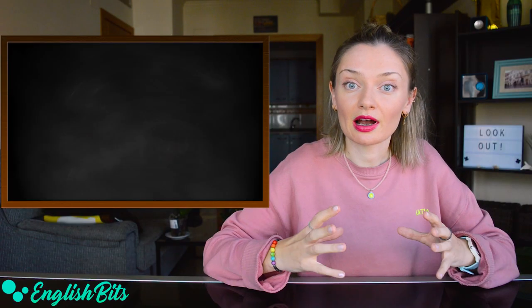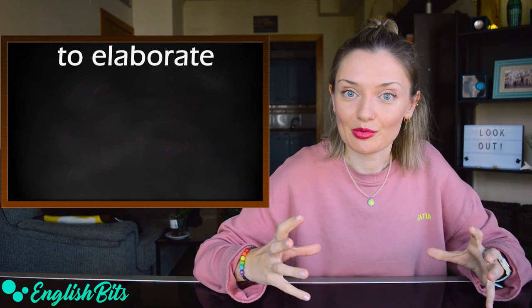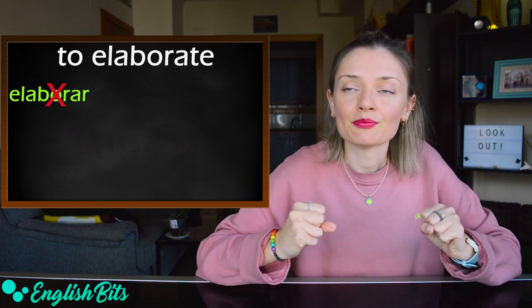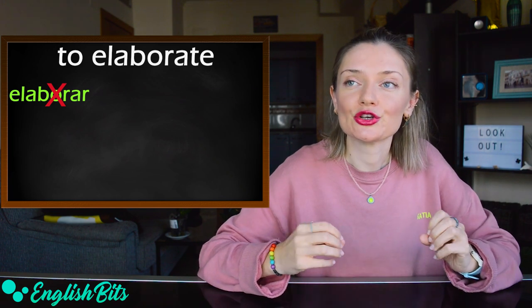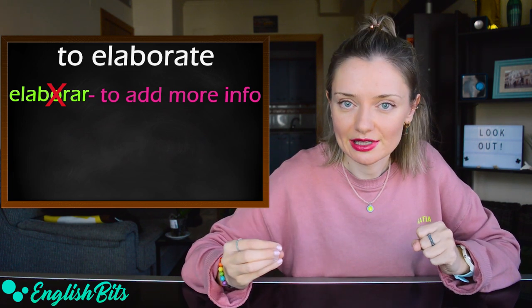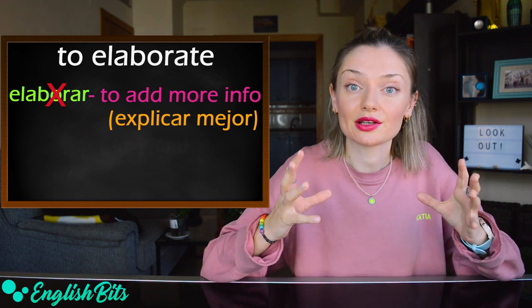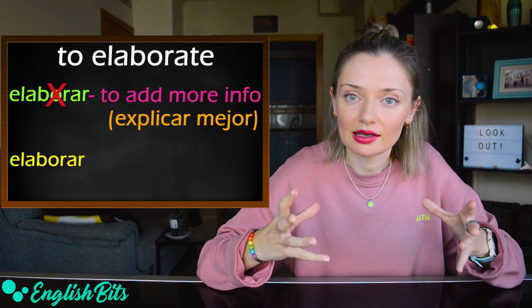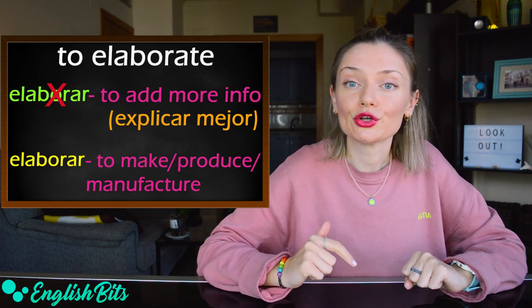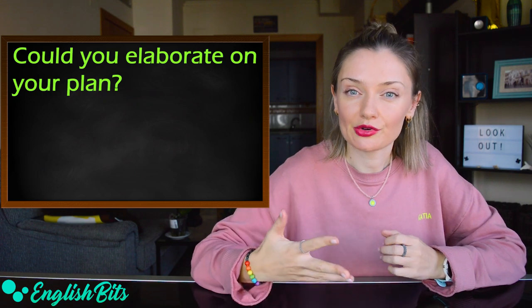Number three, we've got another verb: 'to elaborate.' In English, it doesn't mean 'elaborar,' but it means to add more information and to give more details — 'explicar mejor' in Spanish. And if you want to say 'elaborar' in English, it could be to make, to produce, or to manufacture. For example: could you elaborate on your plan?